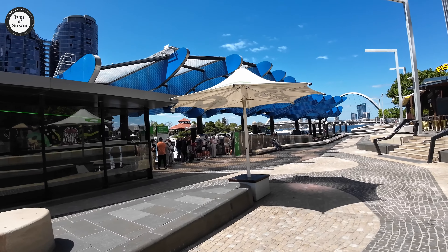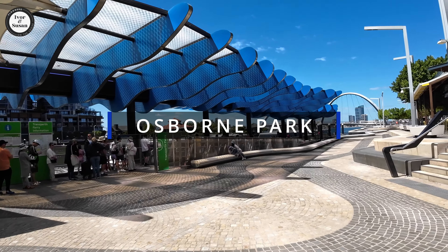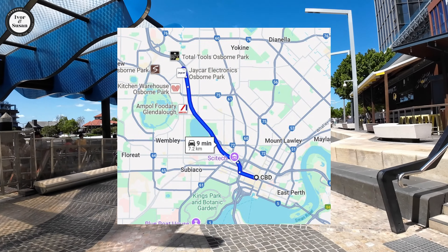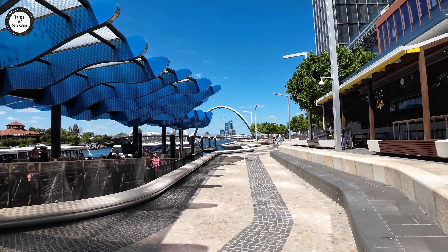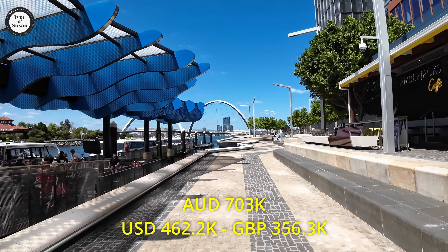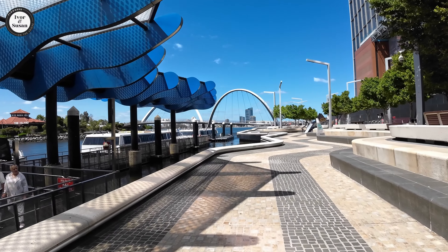These are houses I'll give you first. The first suburb is Osborne Park, and Osborne Park is 7.2 kilometres north of the Perth CBD. There are 4,120 residents over there. The median house price is $703,000 Australian dollars — that's gone up quite a bit. Average days to sell a house there is five.